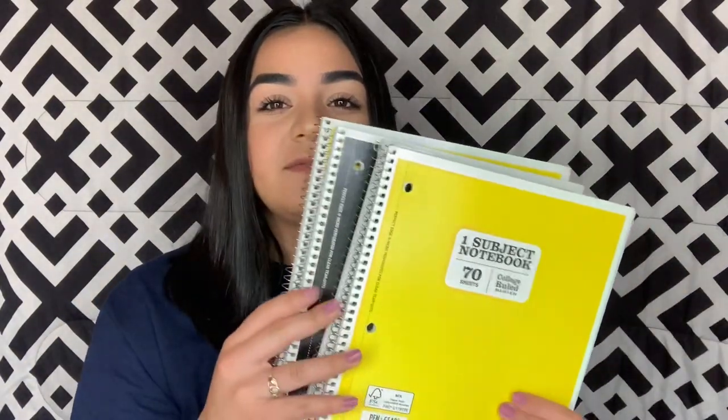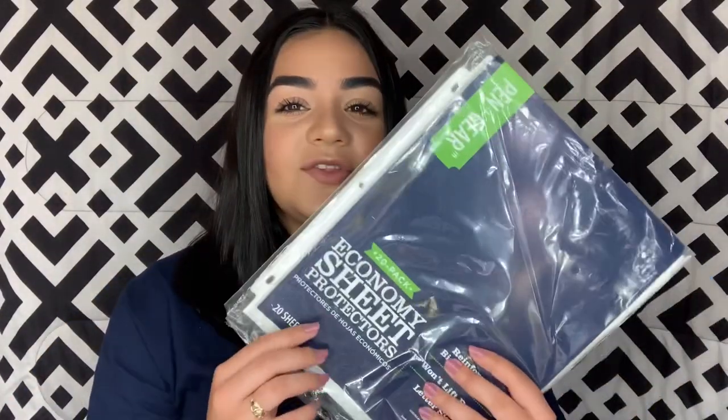I also have four regular one-subject notebooks just in case I need them for online classes — with the other ones it should be enough but I picked these up just in case. Since the folder is a pronged folder, I have college ruled paper. I also have sheet protectors for the syllabi that get handed out so they don't get ripped, because you'll need them for reference the whole semester. Most of the time professors put deadlines and important things in there so it's important to have those things handy.